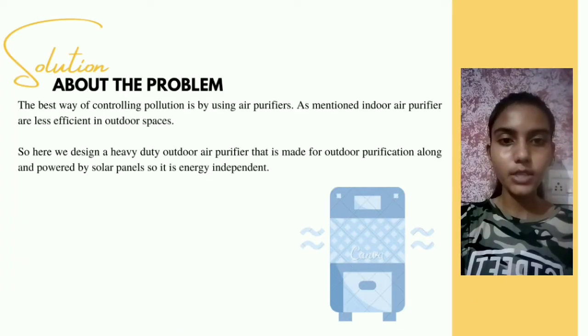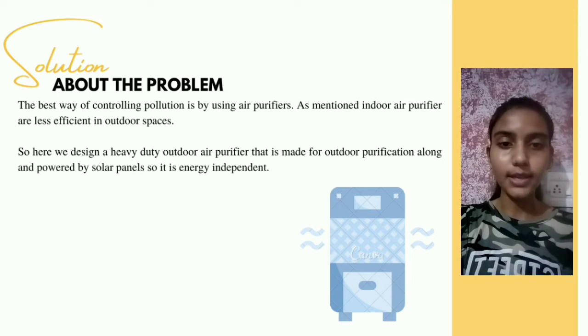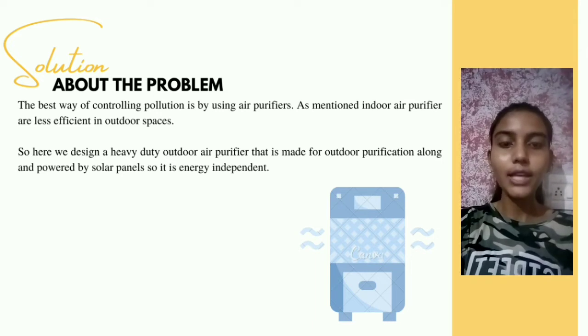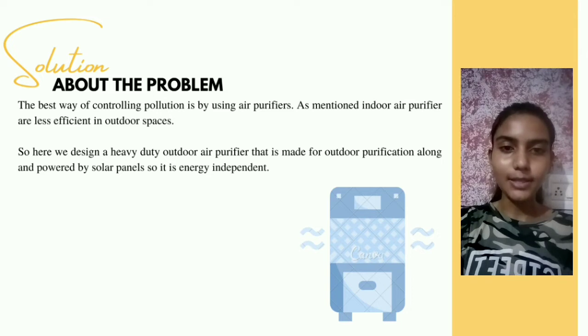The best way of controlling pollution is by using an air purifier. As mentioned, the existing purifiers are less efficient in outdoor spaces. So here we designed a heavy-duty air purifier for outdoor purification, powered by solar panels, so it is energy-independent.